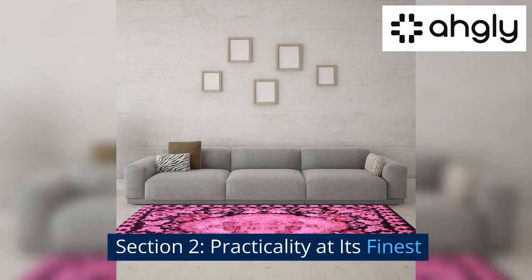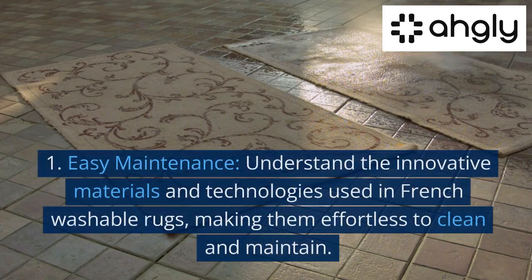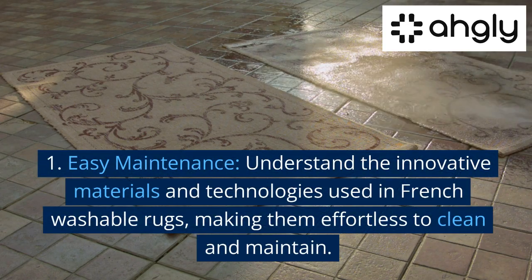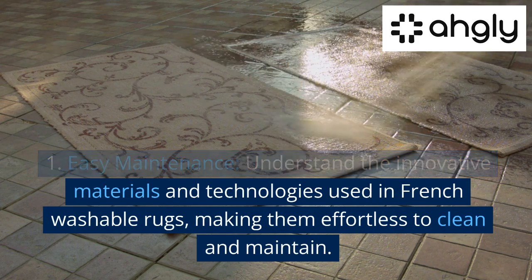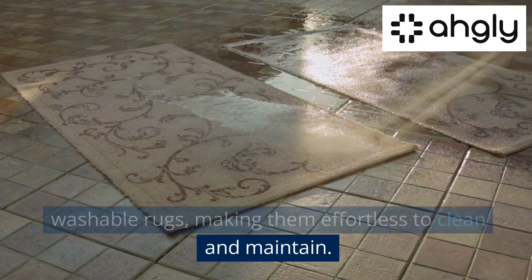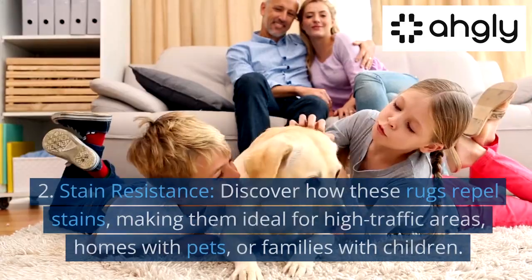Section 2: Practicality at its Finest. First, Easy Maintenance — understand the innovative materials and technologies used in French washable rugs, making them effortless to clean and maintain.